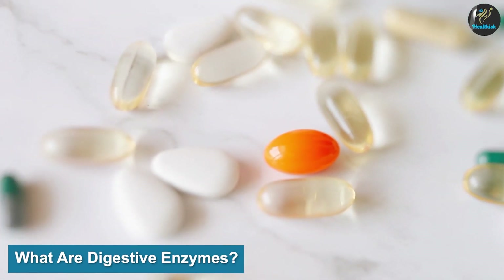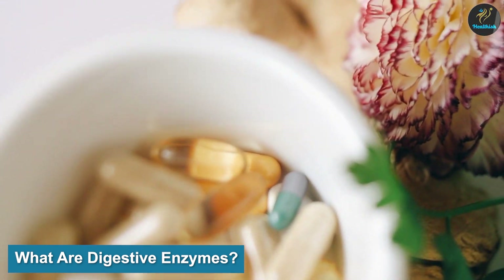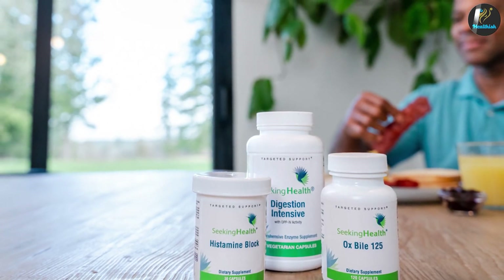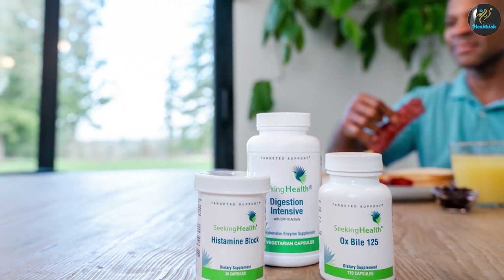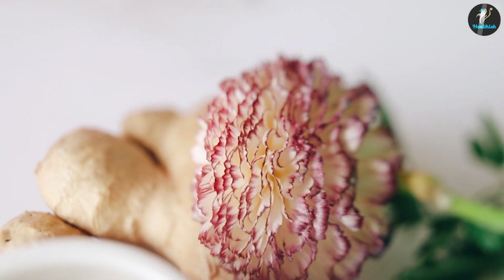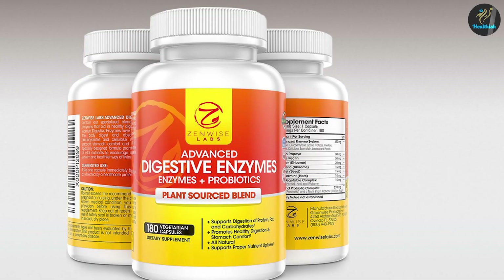What are digestive enzymes? Unlike probiotics, digestive enzymes are non-living proteins. They are secreted primarily in the pancreas and all along the digestive tract — in the mouth, stomach, and small intestine. Their primary role is to help break down different foods so that they are small enough for the body to extract and absorb the necessary nutrients. Each type is unique to the role it plays in digestion and the type of macronutrient it breaks down.